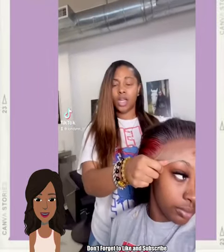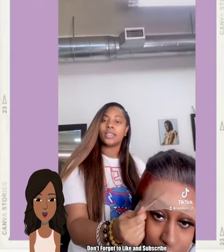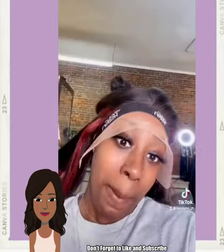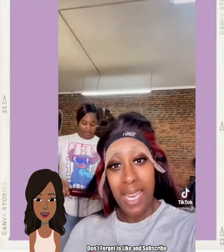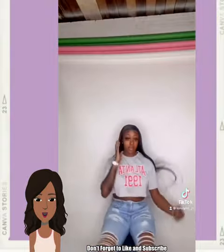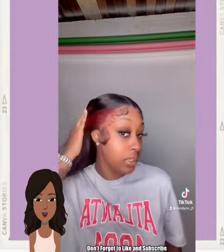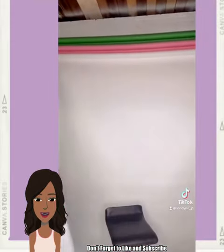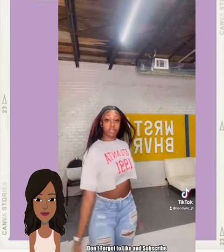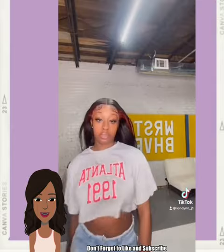Then we have someone else trying out the trend with a wig, and she also has the red and black combo — that seems to be a really popular variation. So gorgeous, would have loved to have seen this curled. That is some long hair — that is like mermaid length.